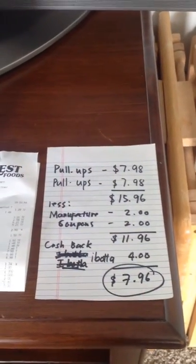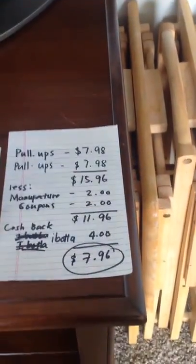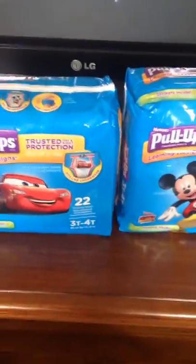There's a limit of two, so you can get $4 cash back from Ibotta. For all of this, you only pay $7.96! What a good deal. I have my child — he's turning 3 — so I'm stocking up on these.